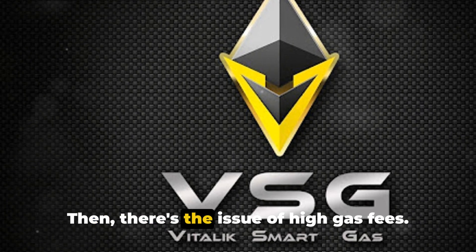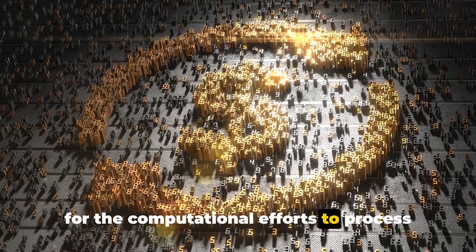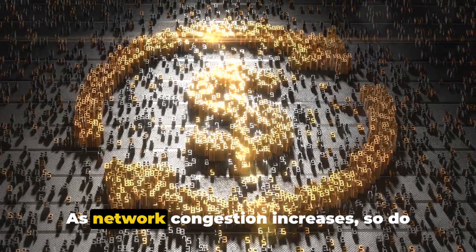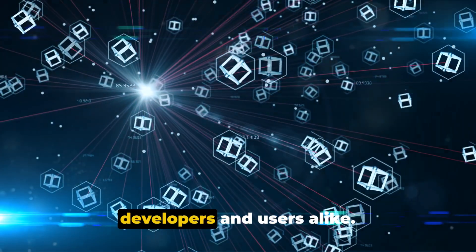Then there's the issue of high gas fees. These are essentially the costs incurred for the computational efforts to process and validate transactions on the blockchain. As network congestion increases, so do these fees, making it expensive for developers and users alike.